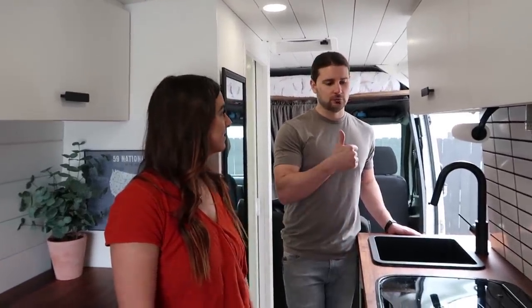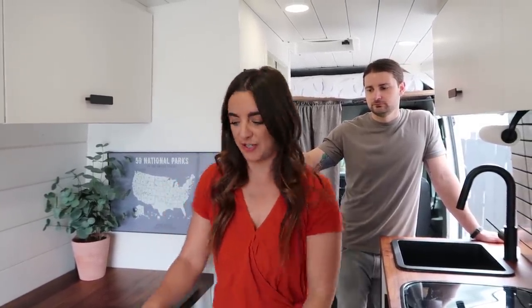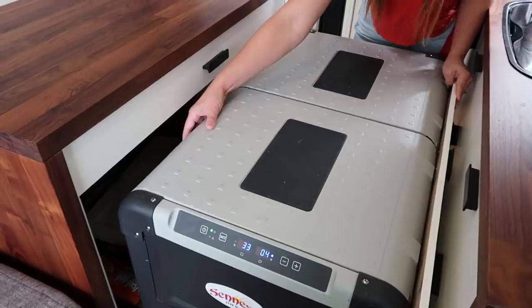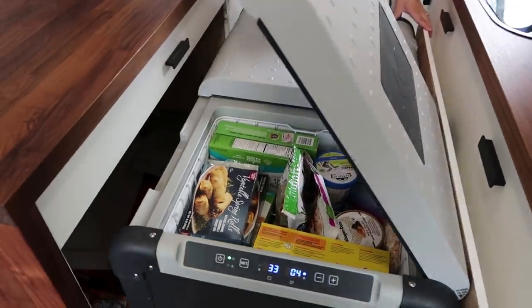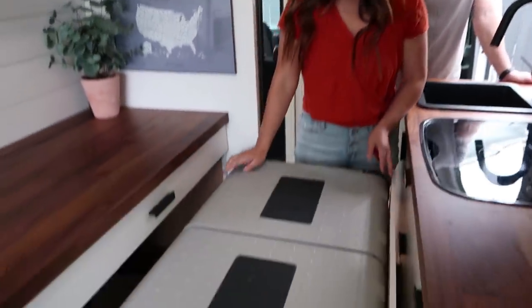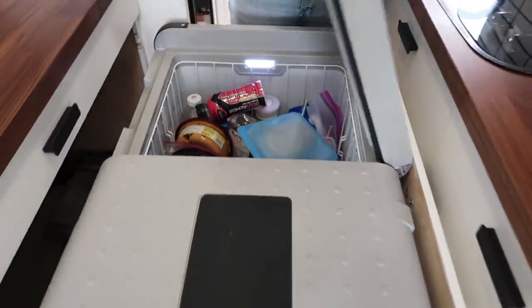They have separate fresh water and grey water tanks, with 14 gallons of fresh water going to their sink. They also have a huge refrigerator — one of the biggest Dometic makes, around 130 liters or more — because they cook all the time and need plenty of food storage for three people. It has both a freezer and a refrigerator compartment.